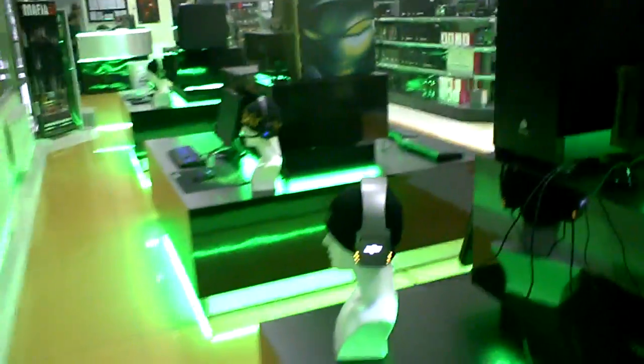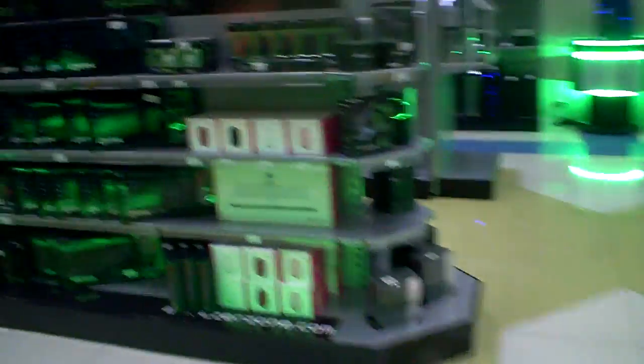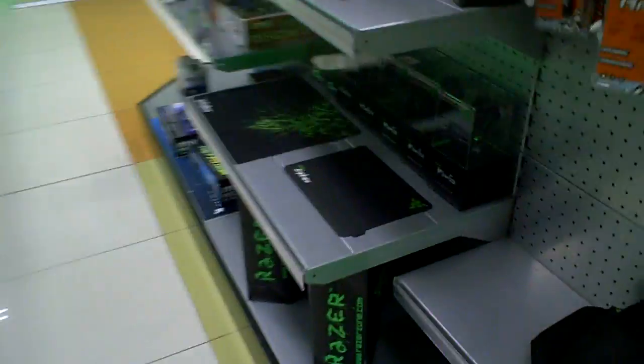When you first walk in, you will see this little gamer shop, which apparently they love Razer here. We have a lot of Razer products, so in case anyone needs anything, you can just buy it. You can also find the new specs here, which is really, really light and awesome, as well as the other mousepads and mice.